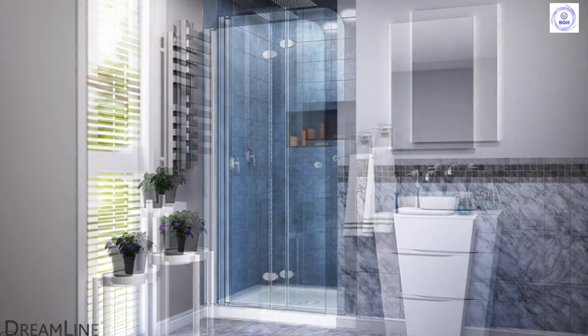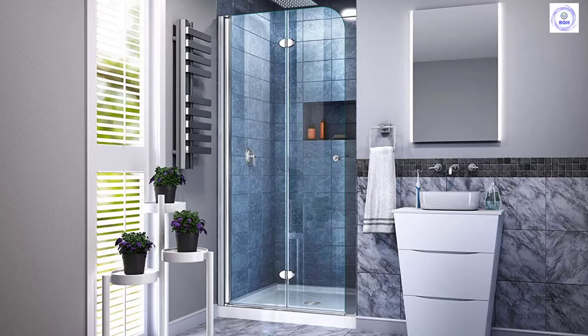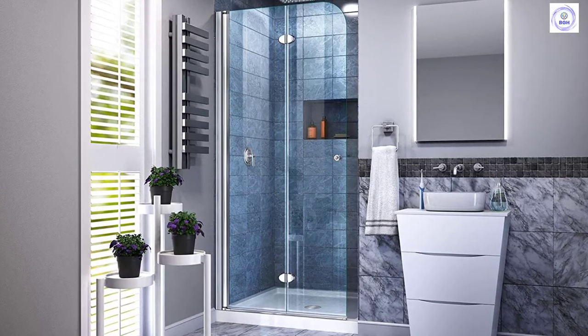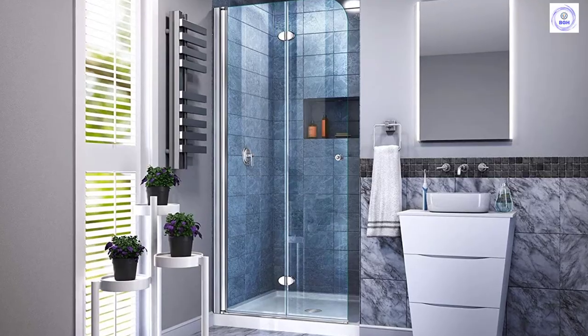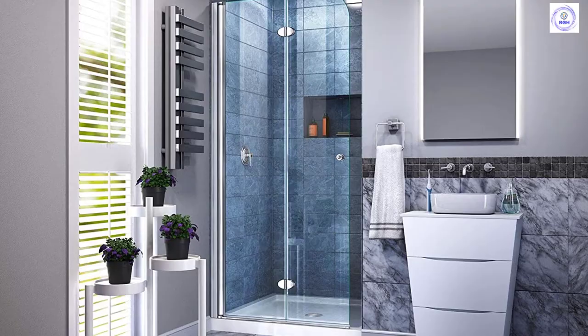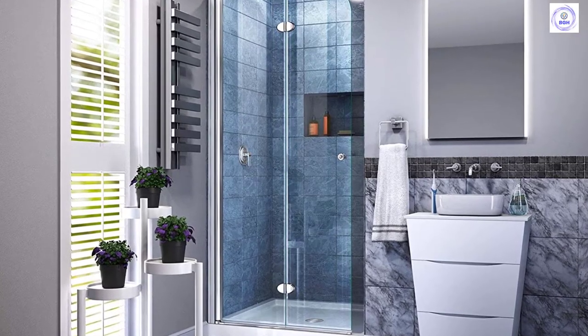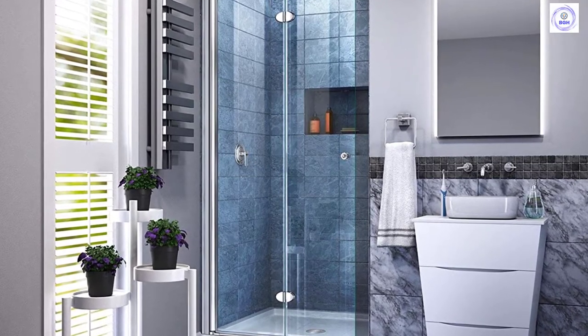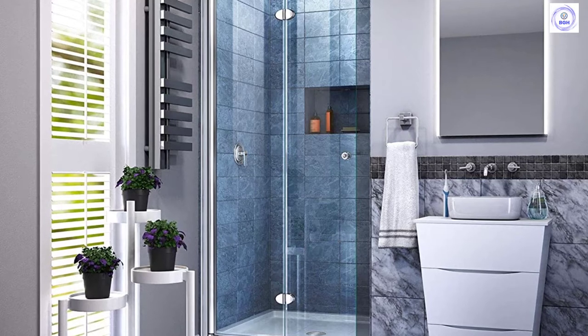The Dreamline AquaFold is a bifold shower or tub screen with a modern design and a European flair. The AquaFold features a trackless style and a continuous self-centering pivot to add style and create an open, inviting shower space. The Dreamline AquaFold model will transform your bathroom with charm and style to match its functionality.